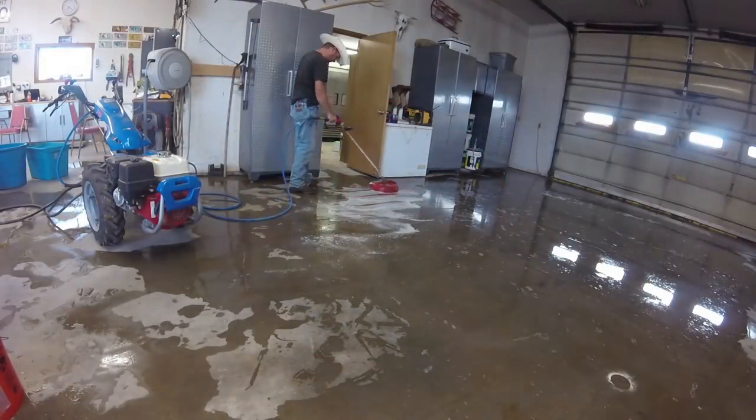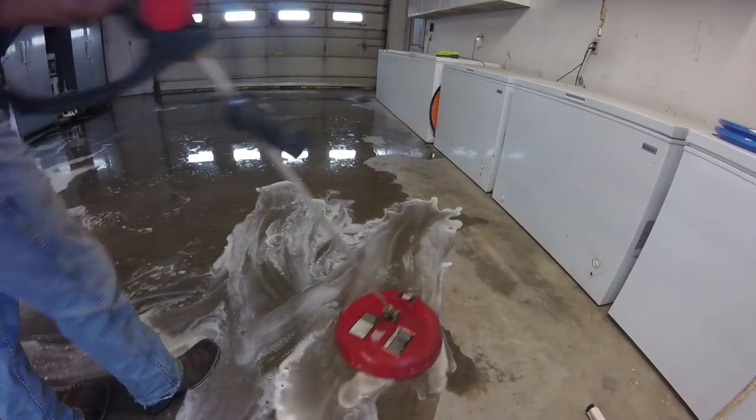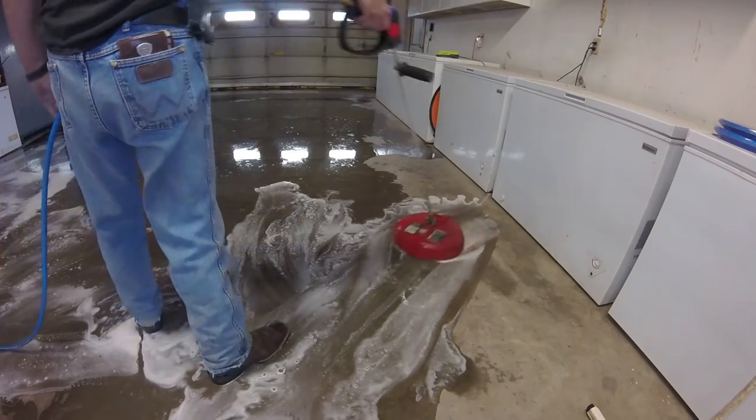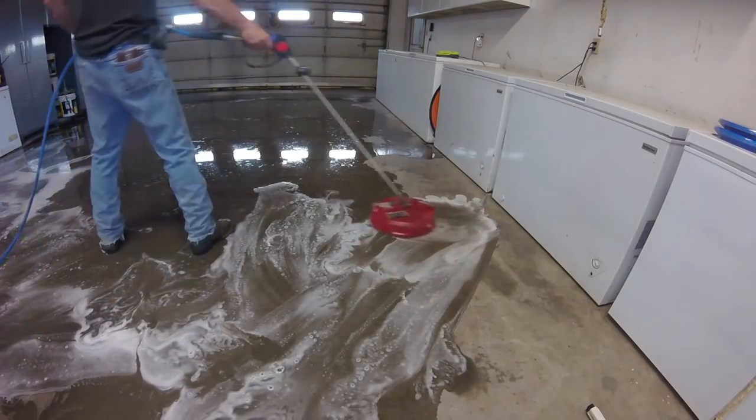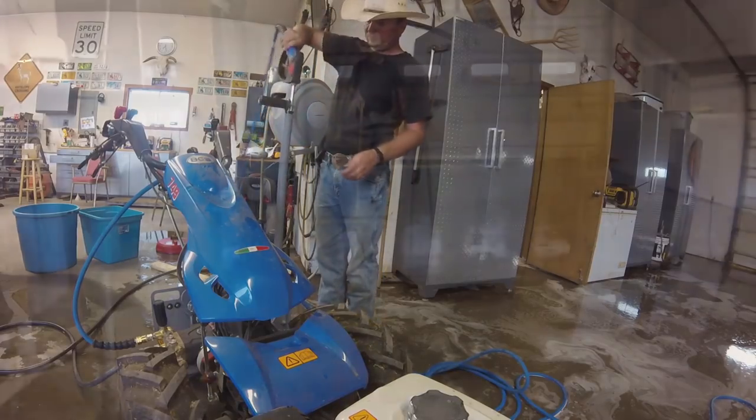This thing really scrubs as we move it through the floor, but it occurs to me that all this water is diluting the cleaner even more. But we are into it now, so we might as well finish. After scrubbing, it's time to clean it all off and rinse the floor again.